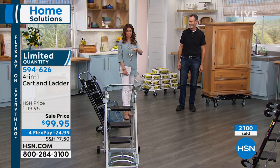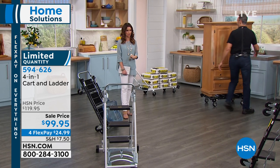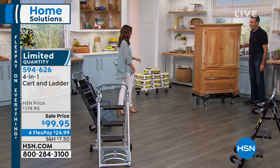We do have it in black and white available, but very, very limited — the final 70 remaining in white. So this is your chance to get it in white.